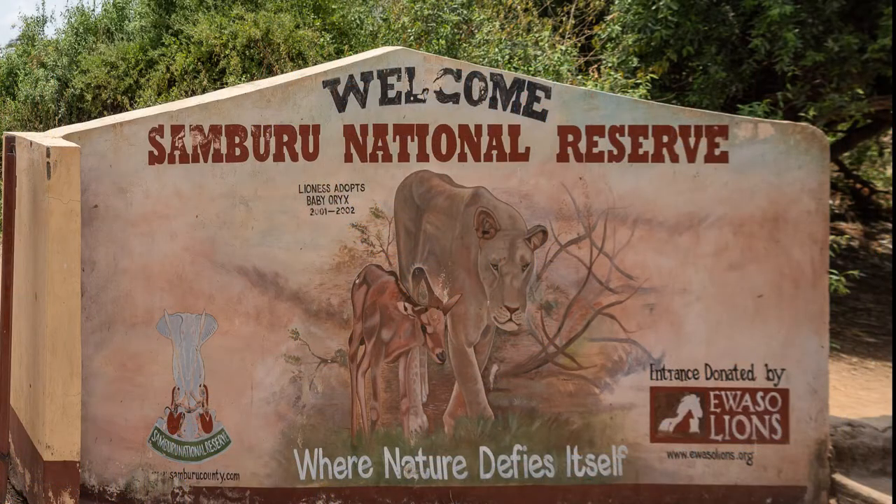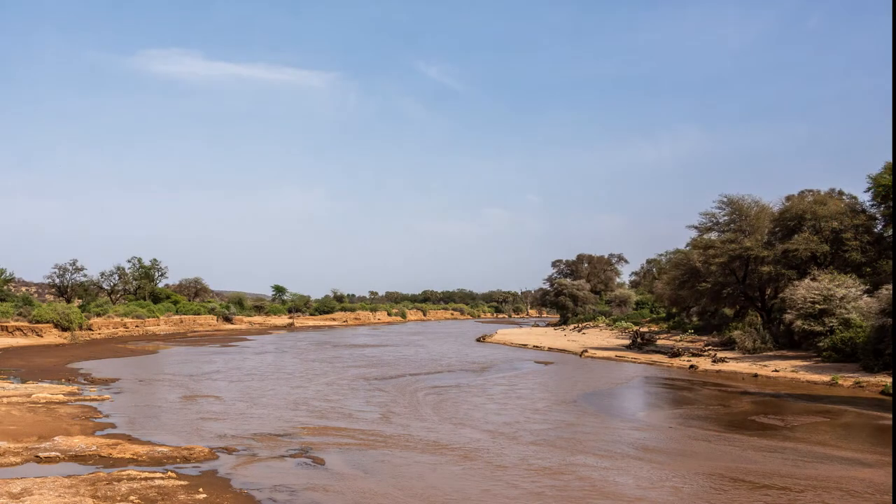In 1948, this area was protected as part of a much larger reserve. In 1962, the area became Samburu Game Reserve. And in 1985, it was elevated to National Reserve. The Uaso Nyiro River flows along the southern border of the reserve and is a life-giving force for the plants, animals, and people.